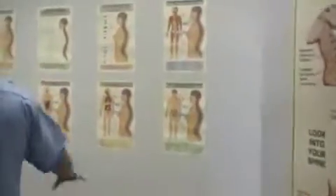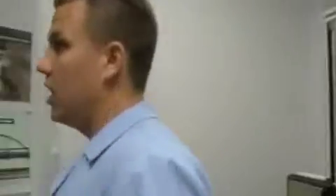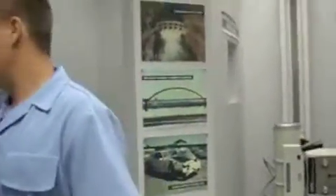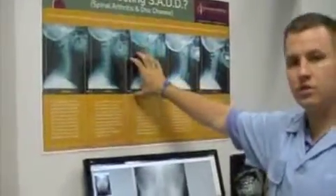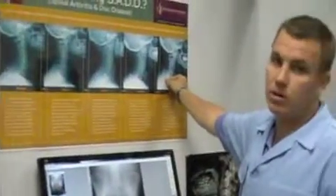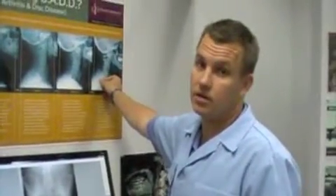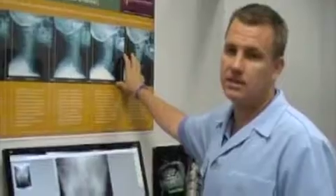This is our exam, x-ray, ROF room. Six systems, subluxation, x-rays. We have our phases of degeneration to explain how the subluxation over time has progressed — the research shows it always goes to completion. When you get there, you have permanent neurological impairment, irreparable musculoskeletal damage causing permanent neurological impairment. So the longer you wait, the worse it gets.